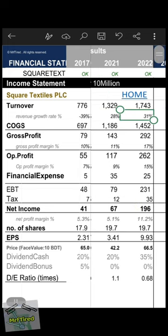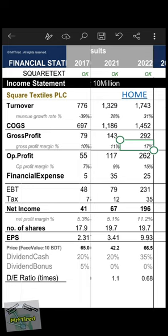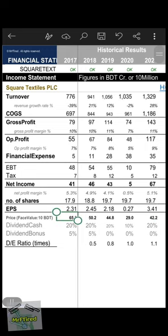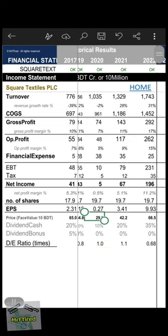Gross profit margin 17 percent, operating profit margin 15 percent. After financial expense and tax, net income was 196 crore BDT, margin 11.2 percent, EPS was 9.93. The company paid dividends. Historical share price: 65 in 2017, then 50, 44, 29, 42, and 66 last year.